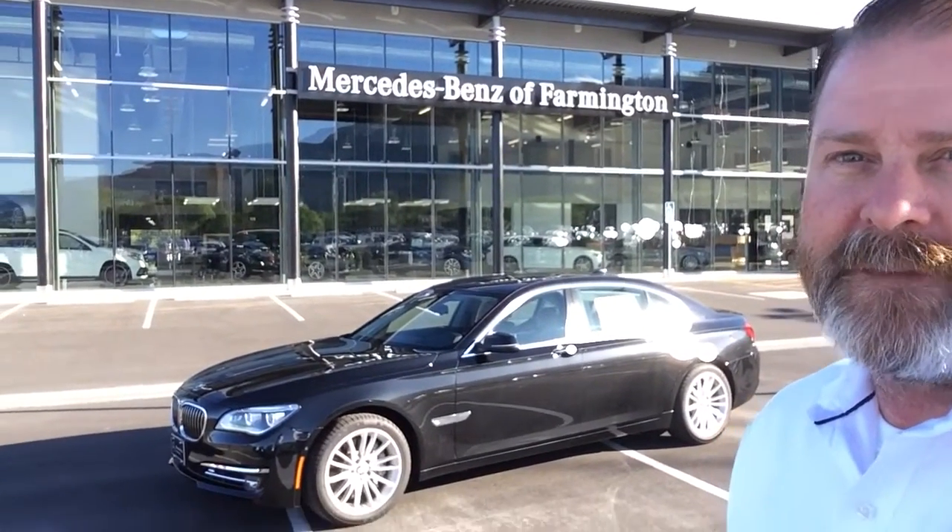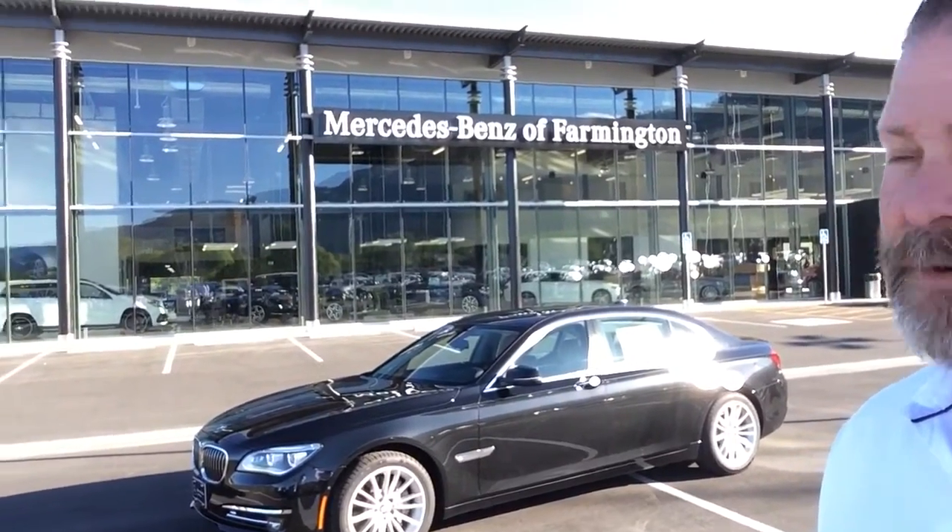Good morning, my name is Dave coming to you from Mercedes-Benz of Farmington. Just wanted to give you a quick video introduction of the BMW that you were looking at.